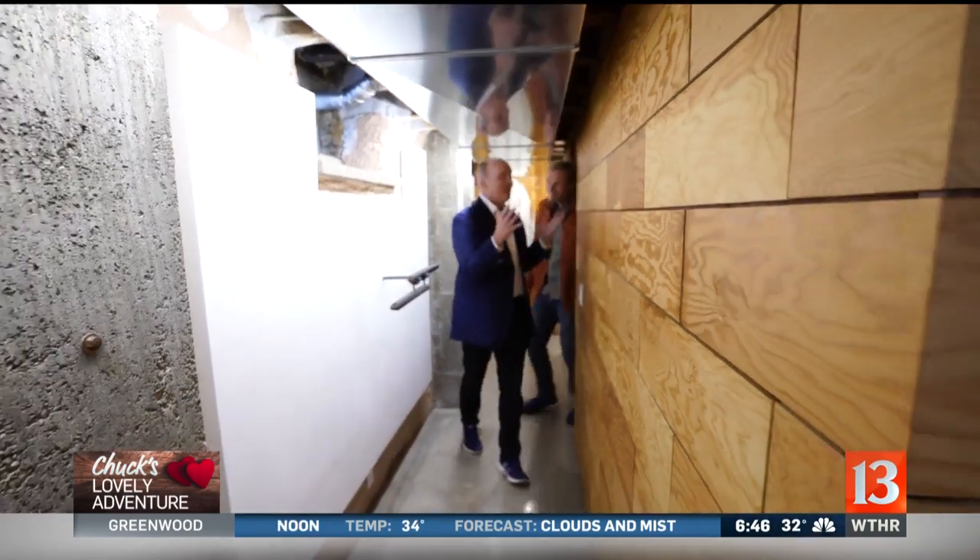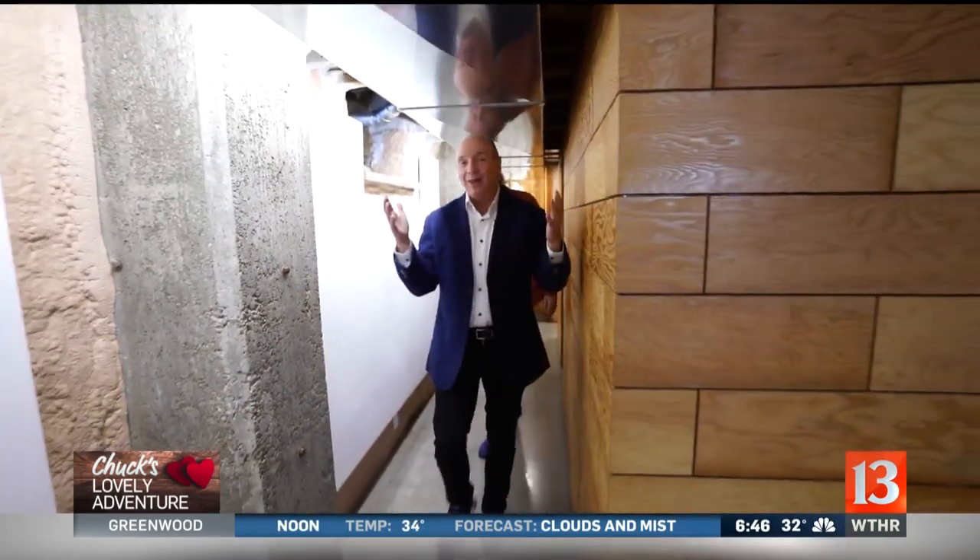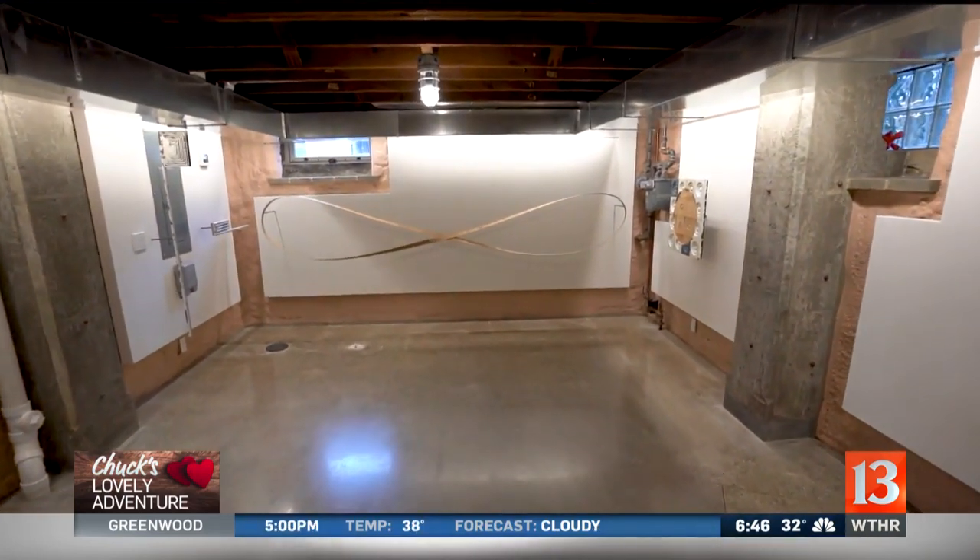And you come downstairs, and the surprises are not over because, voila, a beautiful art gallery that you have here.